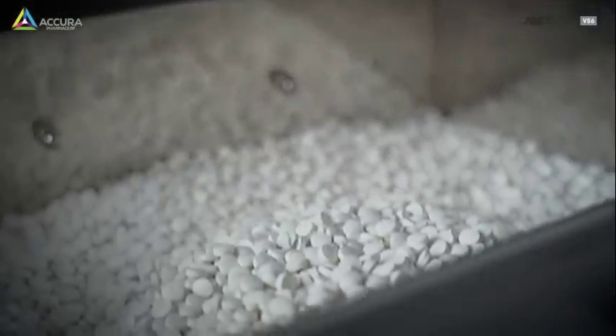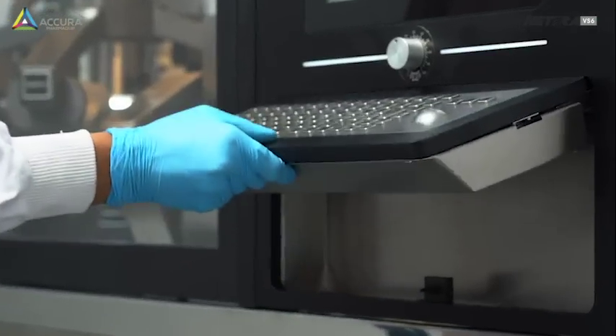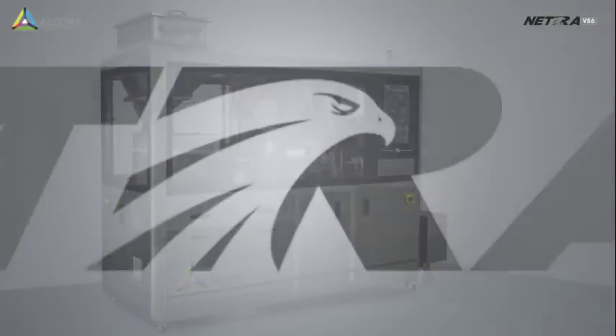generate batch reports, audit reports and defect reports directly from your NATRA VS6. Yes, that pill is okay. NATRA VS6.